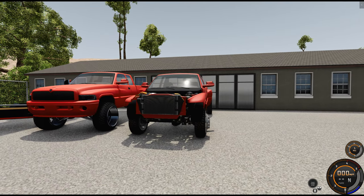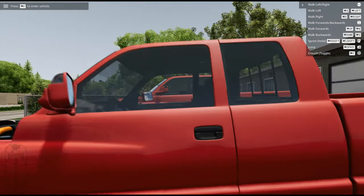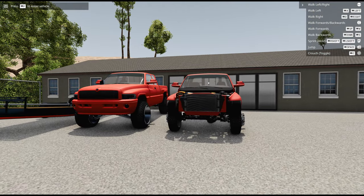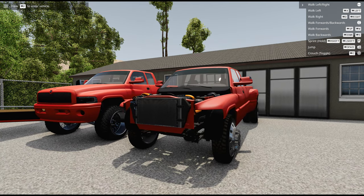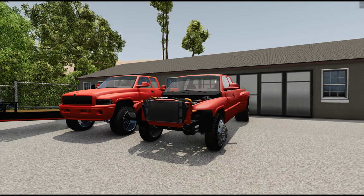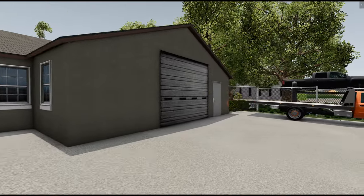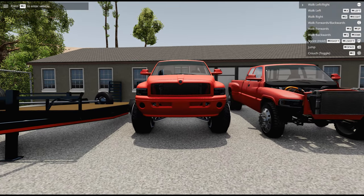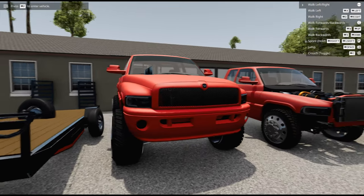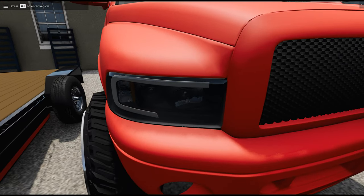I'm going to grab the headlights and put them on right now — they're in the shop. They're still delivering the hood and bumper to me, so I'm waiting on that. Once the paint is dry they'll ship it over. All right, I got them on the truck — they're just like the ones I have on the other truck. It's a company that makes really nice headlights for these trucks and they look decent.